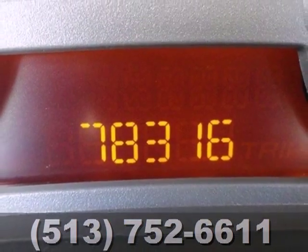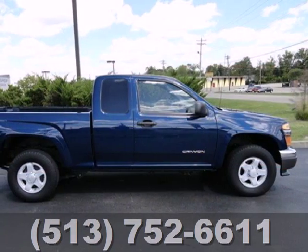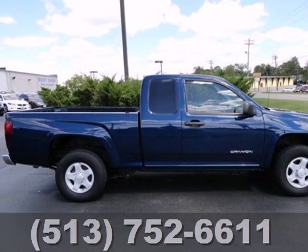With numerous conveniences and the pedigree of a rugged GMC truck, this Canyon is a great buy. Come on in today and see it for yourself.